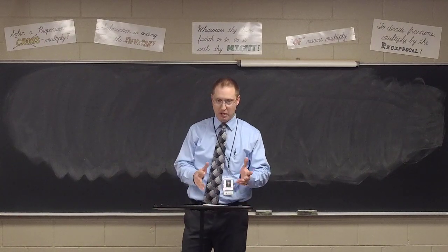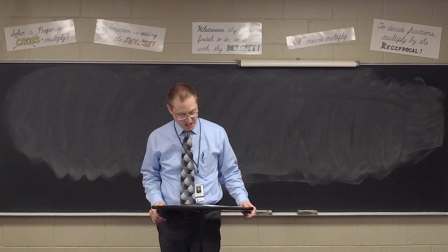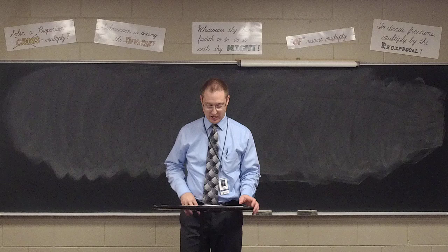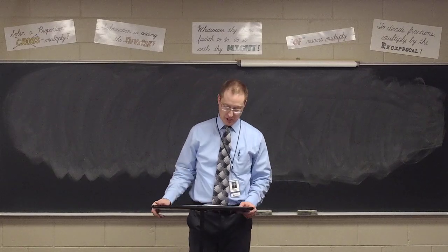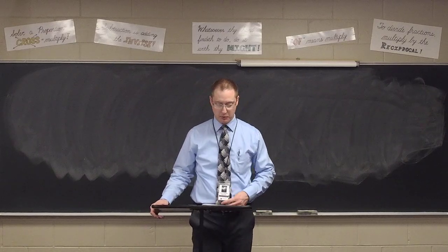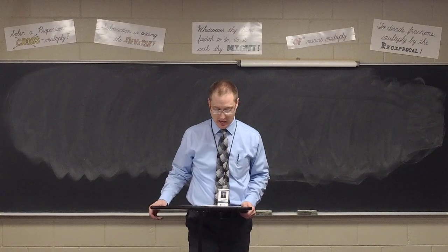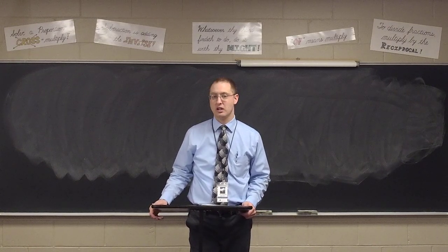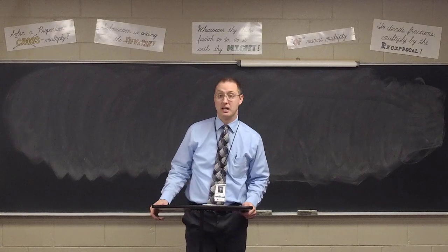We will eventually leave that theme, but for now, sticking with it and practicing some evaluation or numerical substitution on Exercise 61. You're told that a has a value of 2, b has a value of 3, and x has a value of 4. At your seats, find the value of each of those expressions. You may begin.